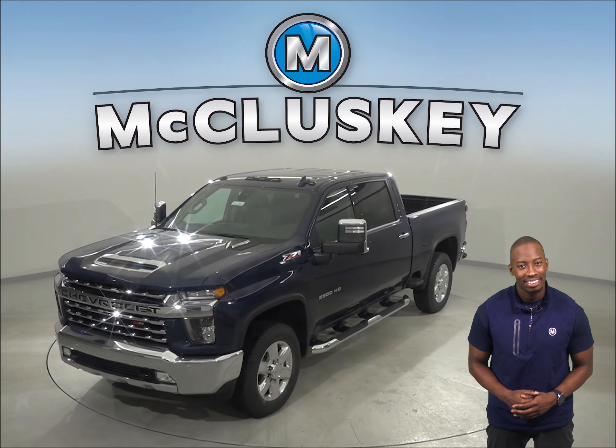There are all-new side bed steps and larger corner steps. There are daytime running lamps, an easy lift and lower tailgate, and more cargo volume than the GMC Sierra HD.